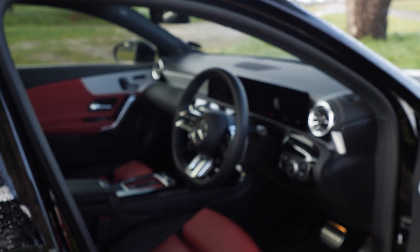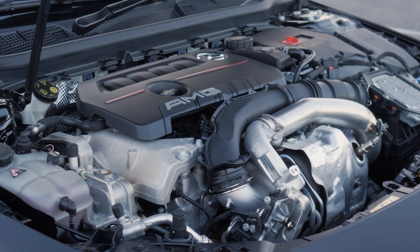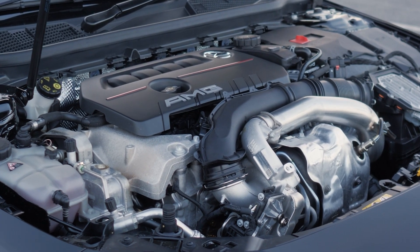One of the major updates to the 2023 AMG A35 is the mild hybrid system, which is able to send 10 kilowatts to the engine at startup.